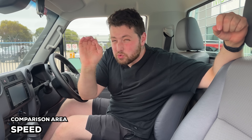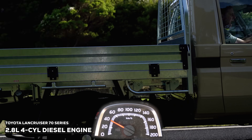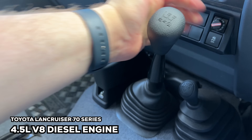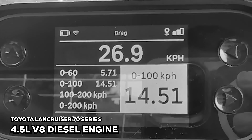Let's start with outright straight-line performance, which we measured using satellites. This thing is way faster with the four-cylinder — we timed it at 0 to 100 in 11.19 seconds. The V8 is so much slower; with the manual you're looking at 0 to 100 in 14.51 seconds. It's slow.